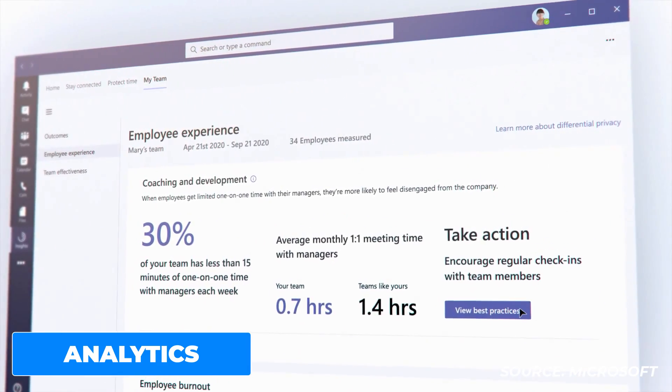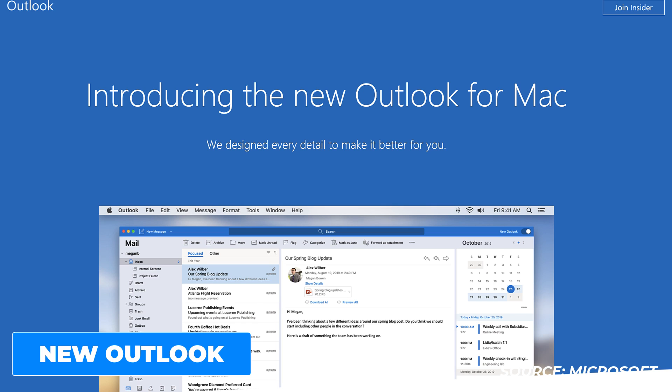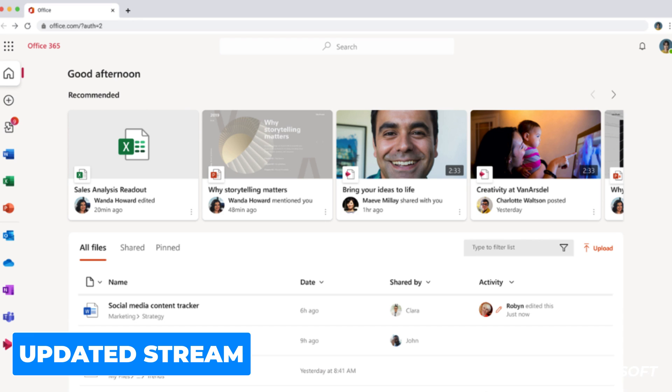They're announcing a new Microsoft Outlook for Mac, built on Microsoft Sync technology, bringing updates across mail, search, calendar, and people, with a much nicer improved design — which will be covered in more detail in another video. They're also introducing a new vision for Microsoft Stream, a video application in Microsoft 365, rebuilding it to integrate with other applications so you can create, share, and discover video within your Office documents and SharePoint, offering a better overall video experience.